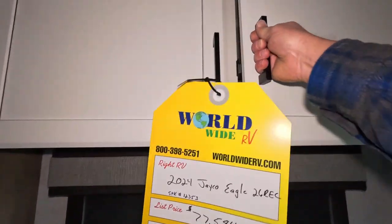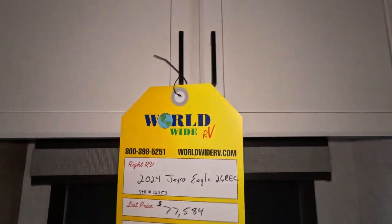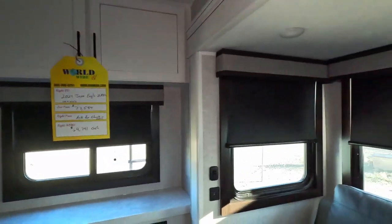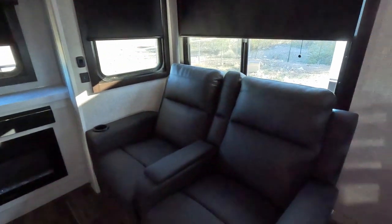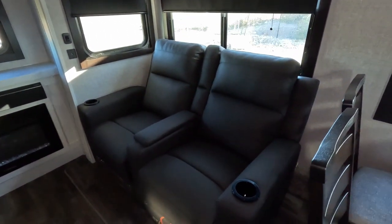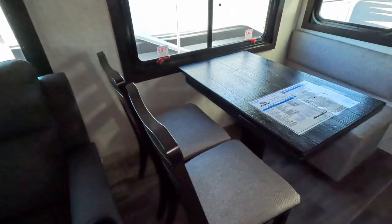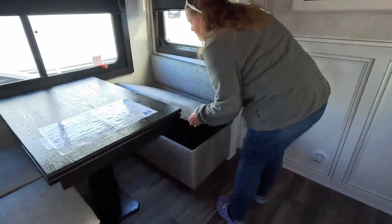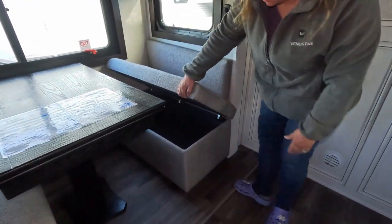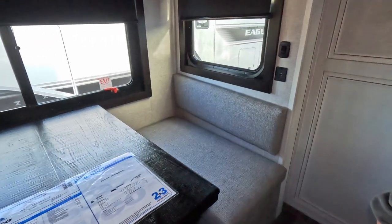More storage up above. Full blackout shades, theater seating that should be reclining — they are not electric or anything. There's a dinette with two standalone chairs and one bench with storage underneath. You can move the bench as well; it's not bolted down.